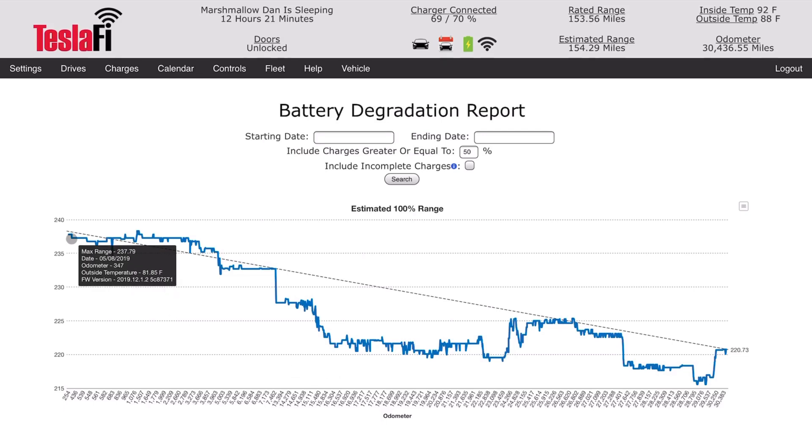I don't know if this is completely accurate. From the initial purchase of the vehicle, we had around 238 miles indicated as a full charge, and it got as high as just over 238. You can see the downward trend to the current 220 miles. I really have to question whether it's actually 220 miles — it does seem like a smooth slope that would angle downward over time.